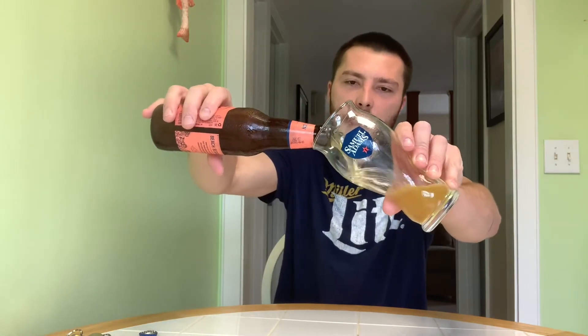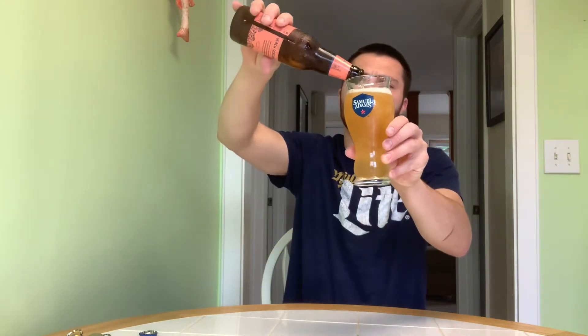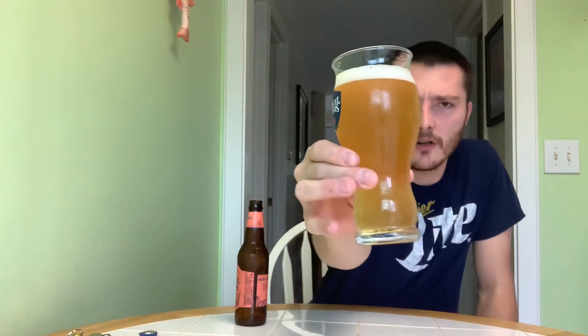Let's go for the pour — check out the color of this one. For the appearance: slightly hazy, golden color. Decent head on this one, probably the best head out of all the beers — about a finger of head. Doesn't look like it's dissipating as much as the other beers did. Looks like it's going to leave a nice lace on the glass as well.